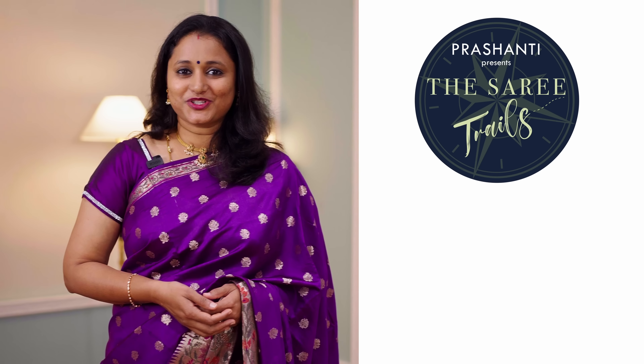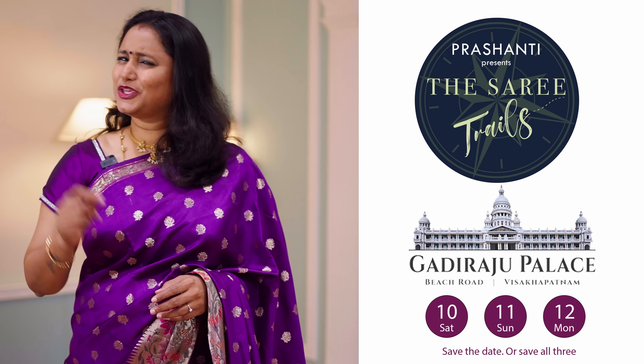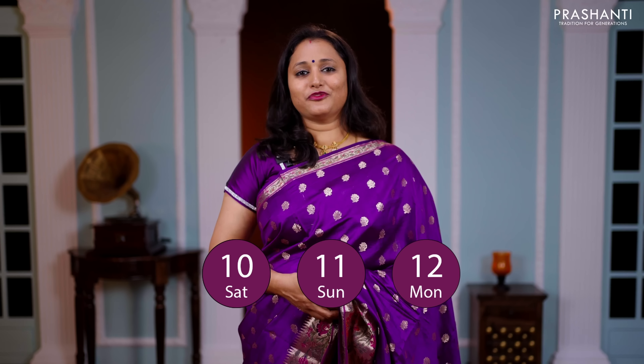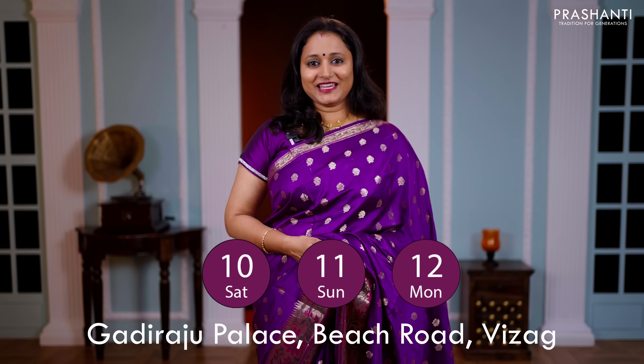Hello Vizag! Saree Trails by Prasanthi is a saree exhibition like you've never seen before. We are going to be there on 10th, 11th and 12th of December at Gadiraju Palace, Beach Road, Vizag.